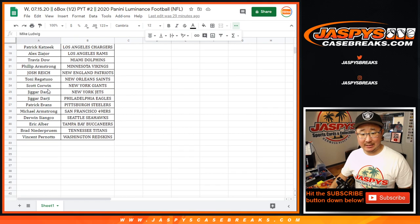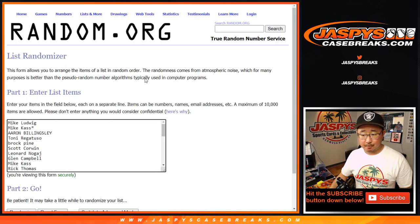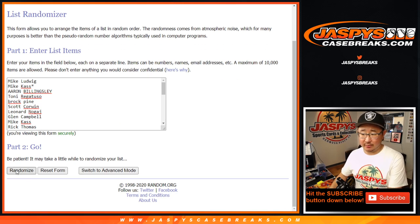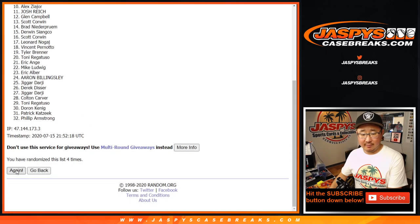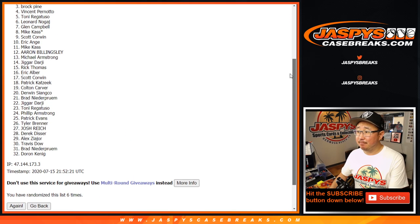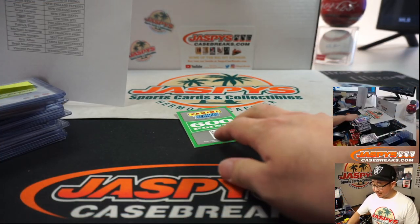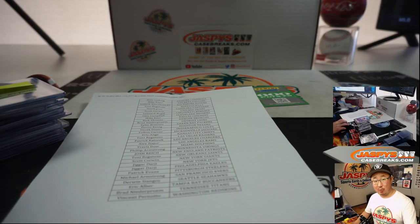There we go. Let's snag everybody's names from Mike down to Vincent and everybody in between, and let's roll it and randomize it. Five and one — six times. Name on top gets 600 points after six randomizations. And the sixth and final time — name on top: Tony! There you go, Tony, 600 points going your way. And there you have it, boys and girls — Joe for Jaspi's CaseBreaks.com. I'll see you next time for the next break. Bye-bye.